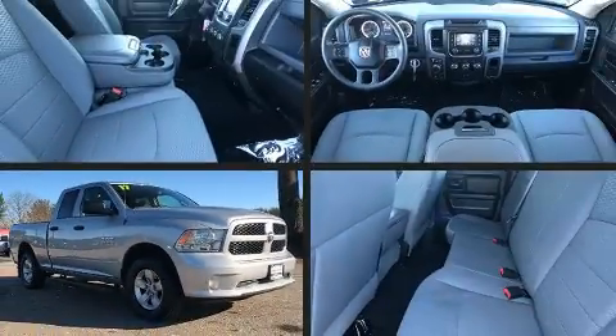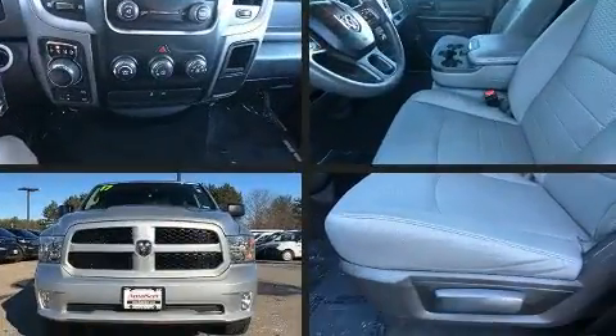Get excited about the 2017 Ram 1500. This four-door, six-passenger truck just recently passed the 40,000 mile mark.